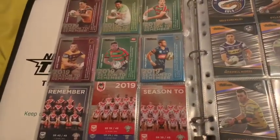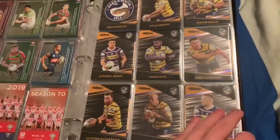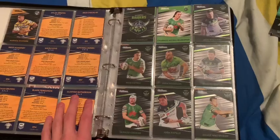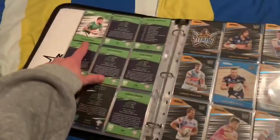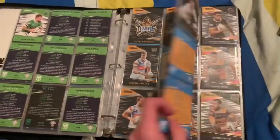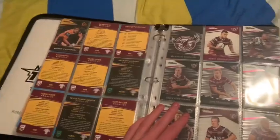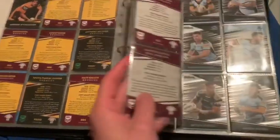Let's get into my standard sets. Here's my Eels set — I've actually completed the Platinum Parallel, excitingly. I don't have the Platinum Parallel for all teams yet. Raiders — I still need the Platinum Parallel for Nicol Klockstad and Ryan Sutton. Titans — I need Shannon Boyd Parallel. Broncos — I think I've completed both. Manly — I need Adan Fenua, Blake, and Jake Travojevic Parallel.